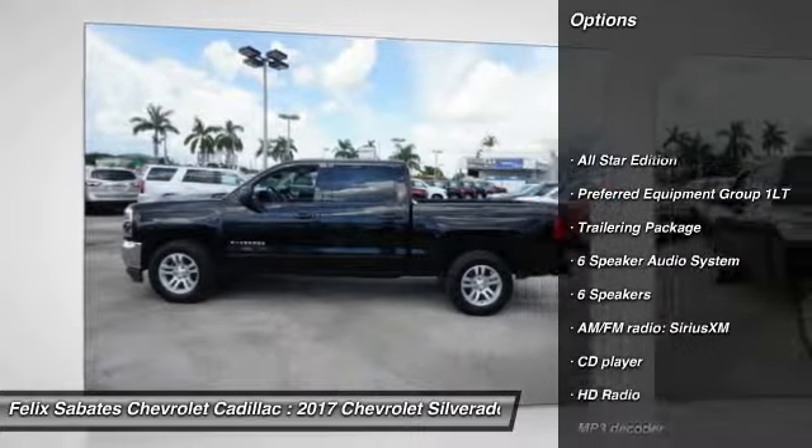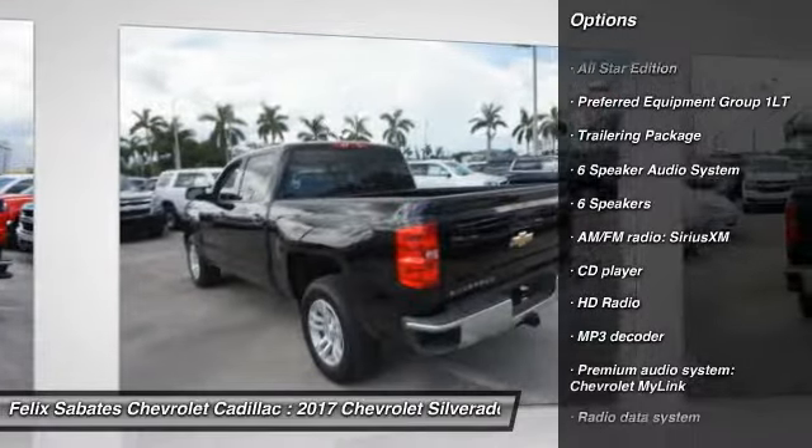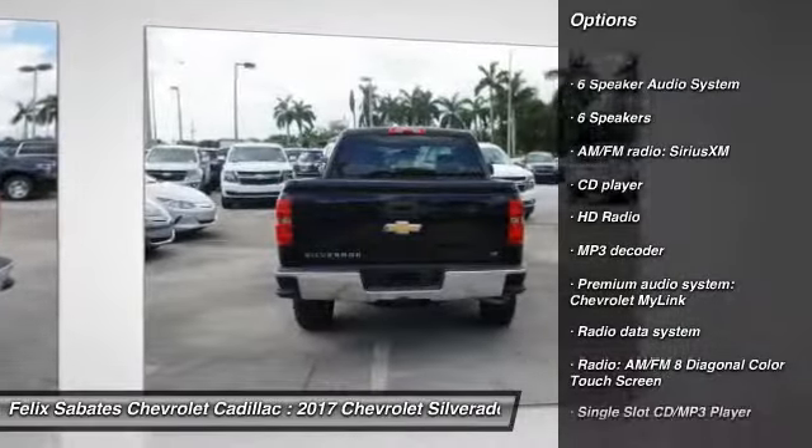Remote engine start, traction control, steering wheel audio controls, dual airbags, air conditioning.